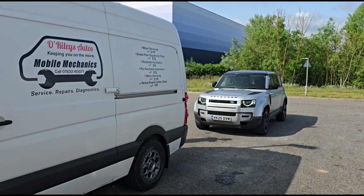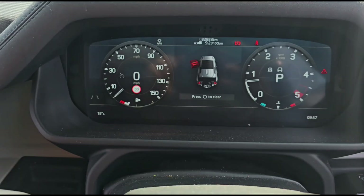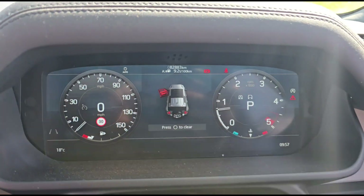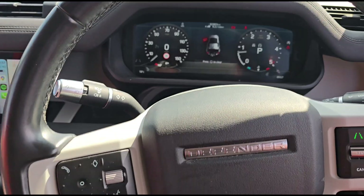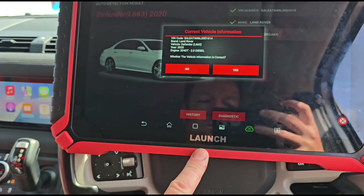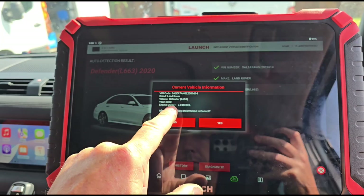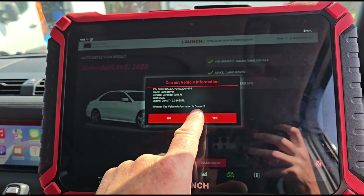Hello, it's Jimmy here at O'Reilly's. I have here a Land Rover Defender. Inside the car we don't have any warning lights on, but we do have 82,000 kilometers. We'll get it plugged in. We're using the Launch Euro scan tool — this is a 2020 model and it's got the 2 litre diesel 204DT.